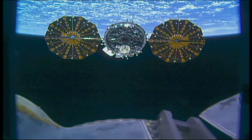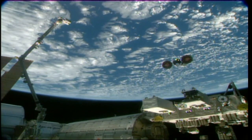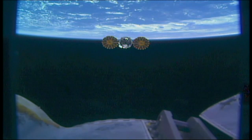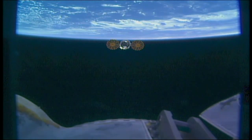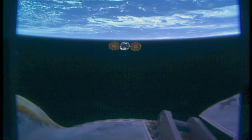And we copy. Hearing from the visiting vehicle officer, everything is looking good so far with Cygnus as it flies away from the International Space Station. That release came just about on time at 7:11 a.m. Central, 8:11 a.m. Eastern Time. Cygnus is packed with over 6,200 pounds of items marked for disposal, now flying away from the International Space Station.